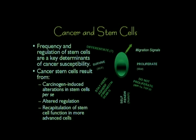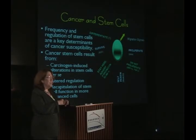Alternatively, a cancer stem cell could actually be acquired through the recapitulation of stem cell characteristics in a cell that's more advanced — a cell that no longer has the potential to give rise to the whole tissue. But now, because of a mutation, a change in the genetic sequence that occurs through the exposure to a carcinogen, it actually now expresses that stem cell-like function.